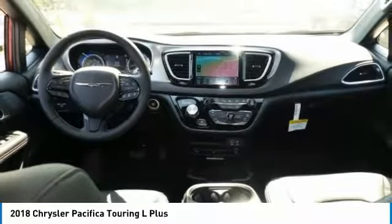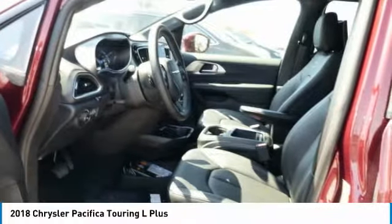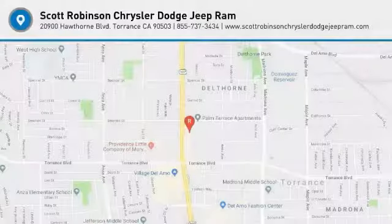Home link garage door opener, power steering, cruise control. Take this vehicle for a spin and see why so many shoppers are now proud owners.